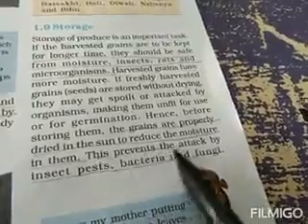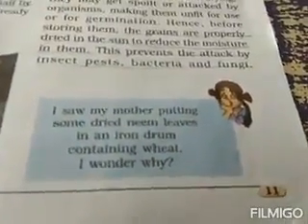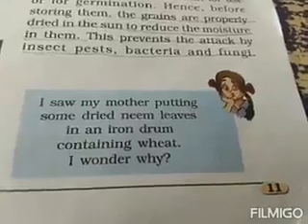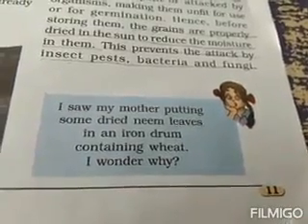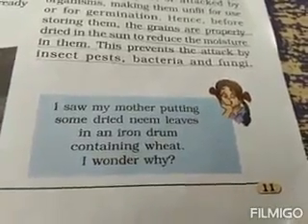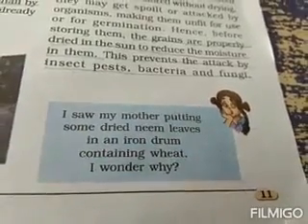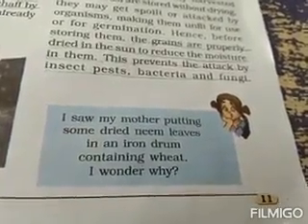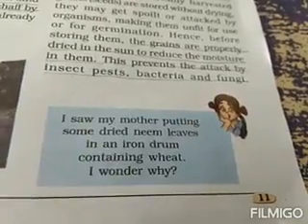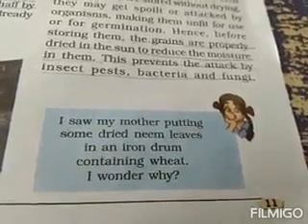Bacteria and fungi also attack grains because of the moisture inside them; if they are dried, they will not be attacked. When we store grains for the whole year in large containers, we add protective substances like castor oil or dried neem leaves to protect them for a longer time and prevent pest attack. Some people also add boric acid powder or tablets, or neem leaves as given in the example.